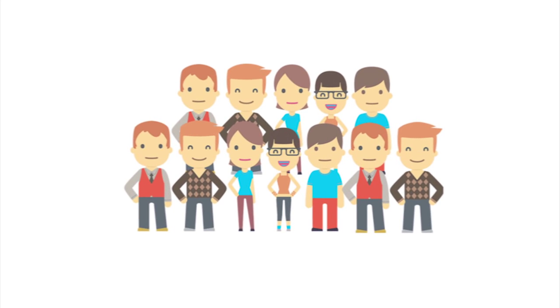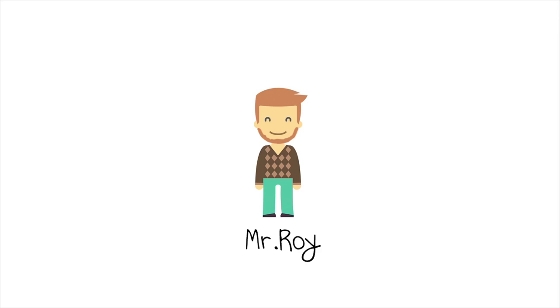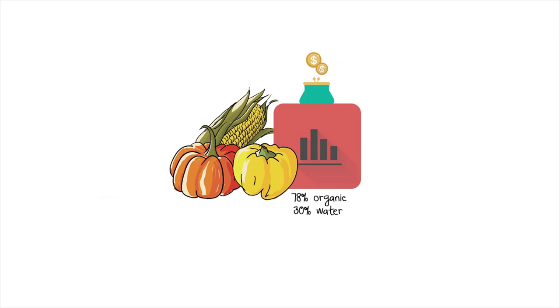This awareness is spreading among the mature Indian urban consumer also. One of them is Mr. Roy. He has started to buy organic, but it is very expensive. He wonders what if his fruits and veggies can be made more transparent. Is there a way they can also be less expensive?